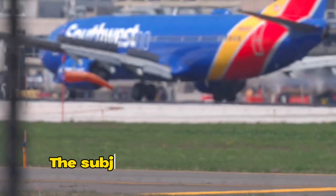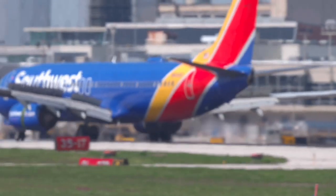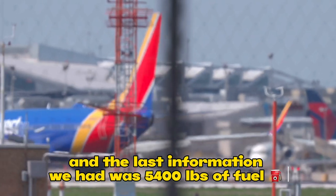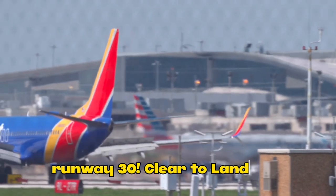Rescue 6, the subject aircraft is joining the final now. They're above a 10-mile final. They have 143 souls on board, and the last information we had was 5,400 pounds of fuel. Southwest 135, open tower, wind 270 at 16, runway 30, cleared to land.